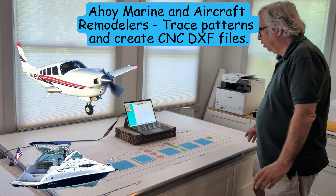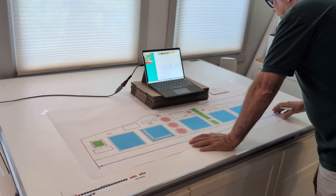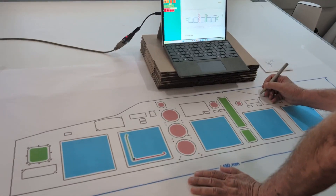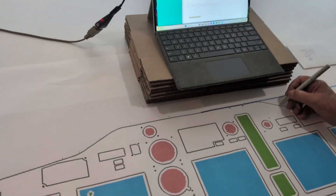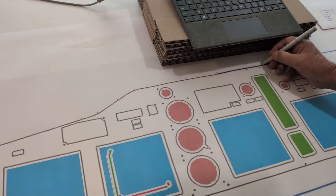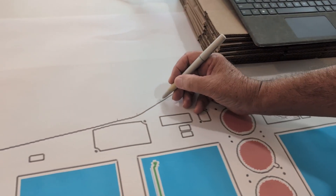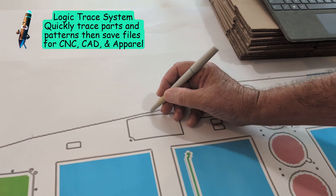Ahoy Marine and Aircraft Installers. Do you need to trace patterns and save them as a file on your computer, such as this instrument panel or sun deck flooring, window covering, decals, carpets, seats — just about anything? With the Logic Trace System, this process is fast and easy.